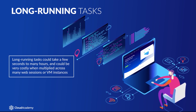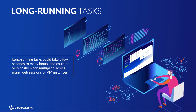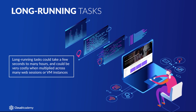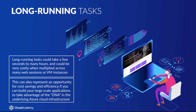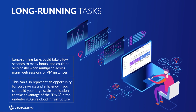In the world of cloud computing, where processing is measured in millions of instructions per second, a few seconds of compute time could be very costly when multiplied across many web sessions or VM instances. This can also represent an opportunity for cost savings and efficiency if you can build your large-scale applications to take advantage of the DNA in the underlying Azure cloud infrastructure.